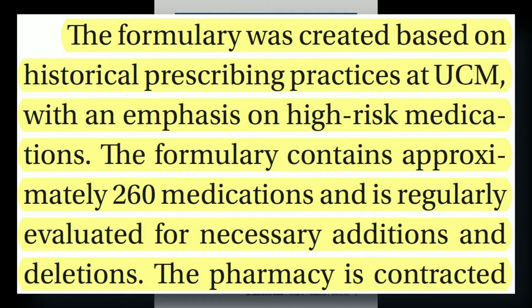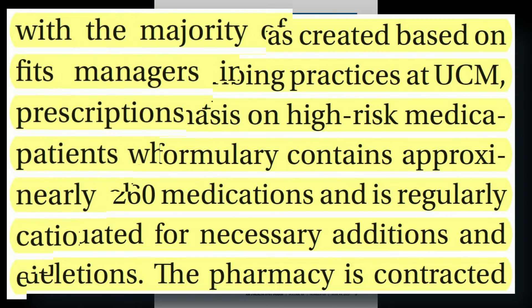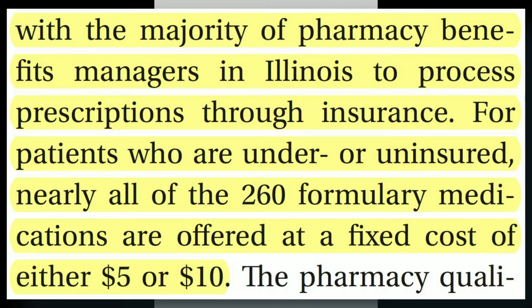The formulary contained approximately 260 medications and is regularly evaluated for necessary additions and deletions. The pharmacy was contracted with a majority of pharmacy benefit managers in Illinois to process prescriptions through insurance. For patients who were under or uninsured, nearly all of the 260 formulary medications were offered at a fixed cost of either $5 or $10, utilizing the 340B drug pricing program to allow for these accessible cash prices.